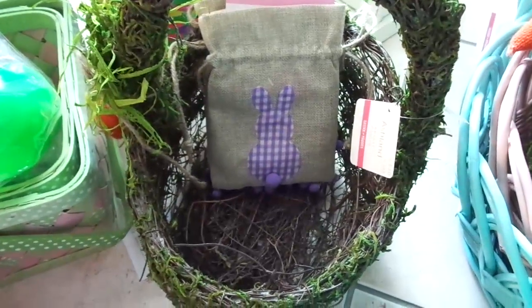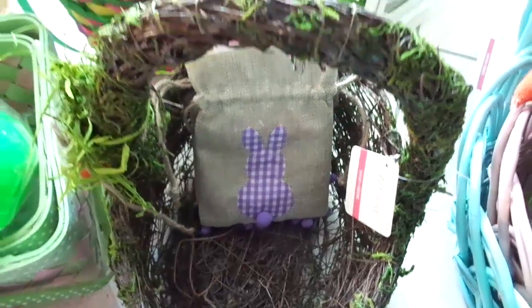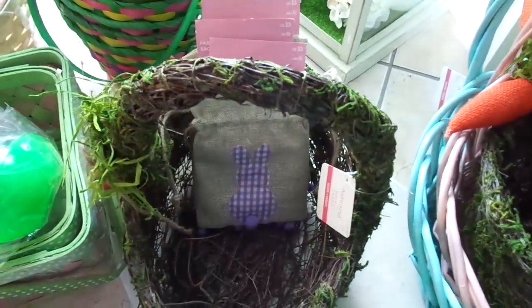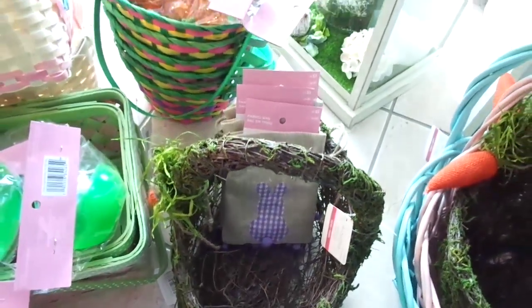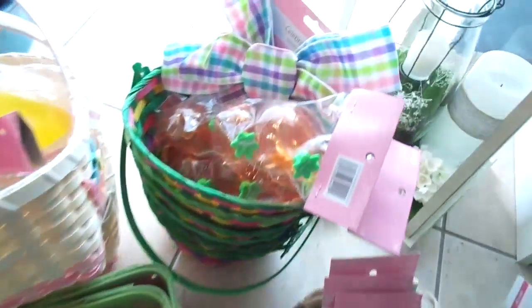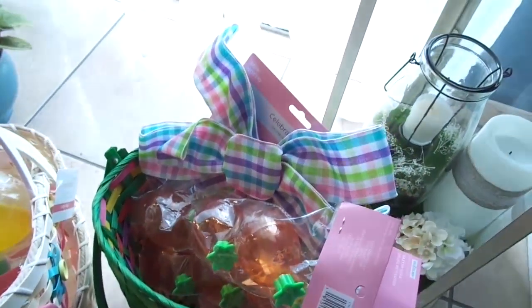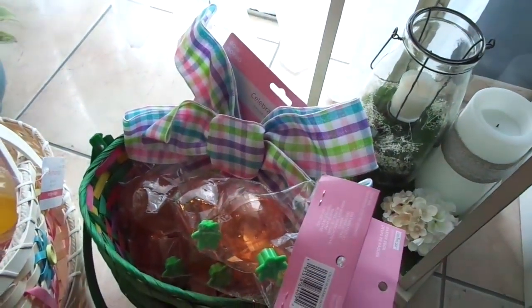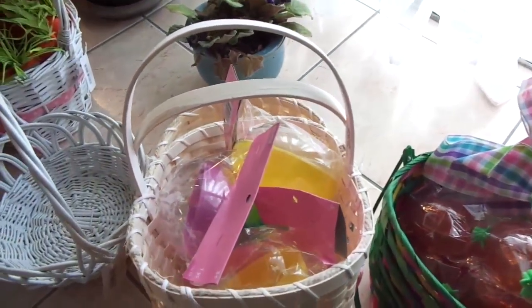We're going to make a huge Goodwill donation but keep a few things here and there. These are baskets for little things that you give kids on Easter — they are treat bags. More eggs for the kids to fill with candies, and ribbon and a bow. That bow is ten dollars — can you believe it? Ten dollars for a bow!